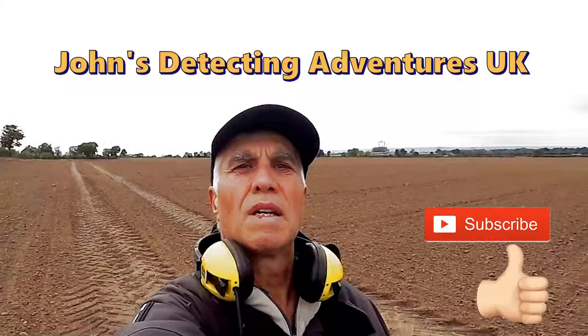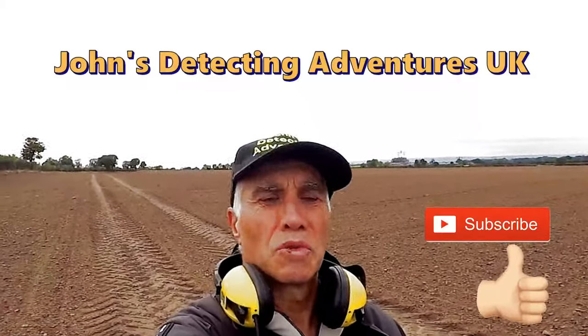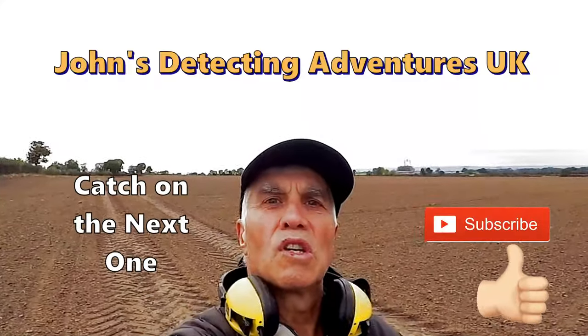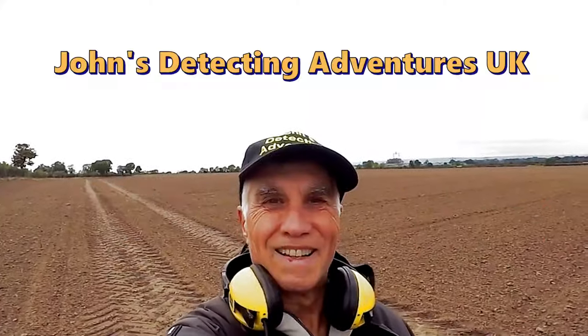Thanks for joining me. If you like the video, please subscribe, pass it on, and press the notification bell. Thank you, till the next time. I'm Jim — thank you.